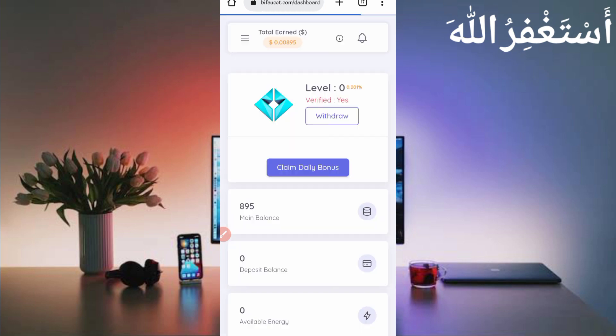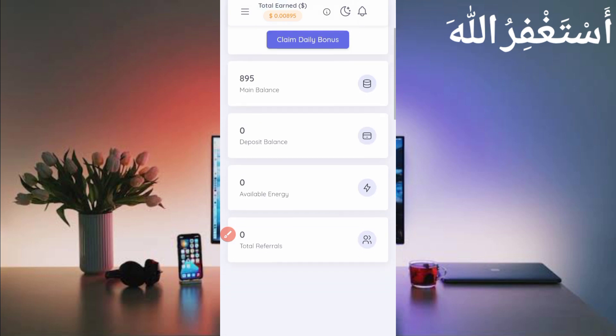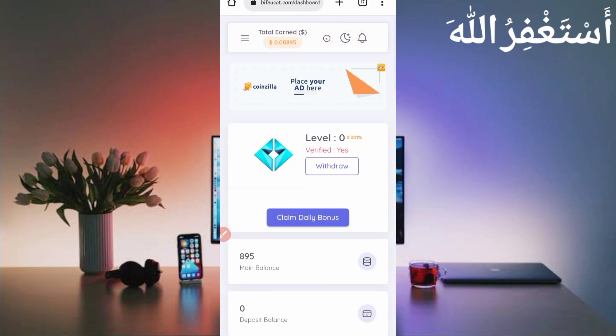Here you can see my account dashboard — I have a level of 895 tokens, showing 0.00895. I earned this from Termux. You can also earn unlimited tokens and get instant withdrawal. First I will show you the payment proof, then I will describe how you can earn from this website and how you can run it in Termux. So here you can see the withdraw option — just click on Withdraw.